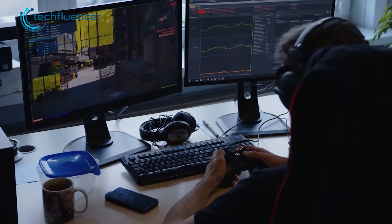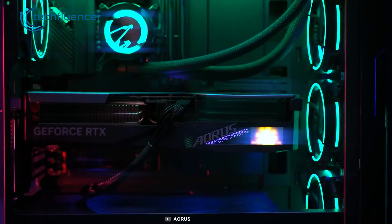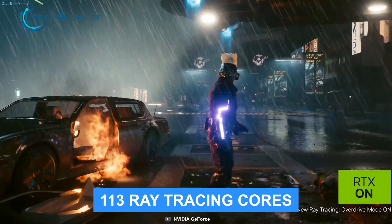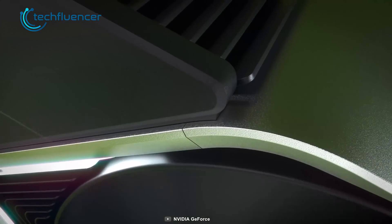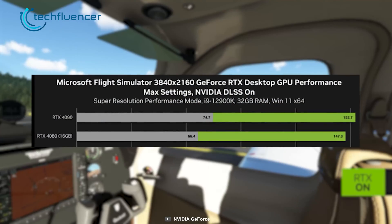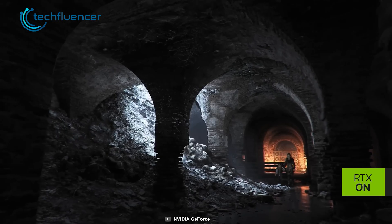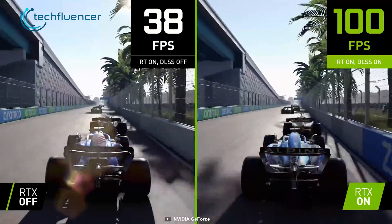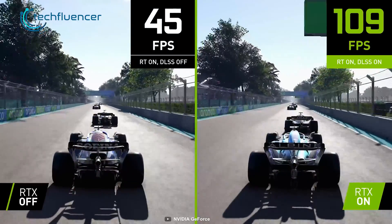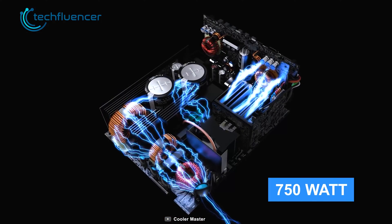Starting with the RTX 4080, it packs 16GB of GDDR6X memory with a base clock speed of 2.21GHz that can be boosted up to 2.51GHz. With 9728 CUDA cores and 113 Ray Tracing cores, this graphics card performs as beefy as it looks. It can pull off as much as 147 frames per second in Flight Simulator at 4K resolution, and above 100 frames per second in other demanding games such as A Plague Tale and F1 2022. This performance costs around 320W of power draw, and Nvidia recommends having at least a 750W power supply unit.